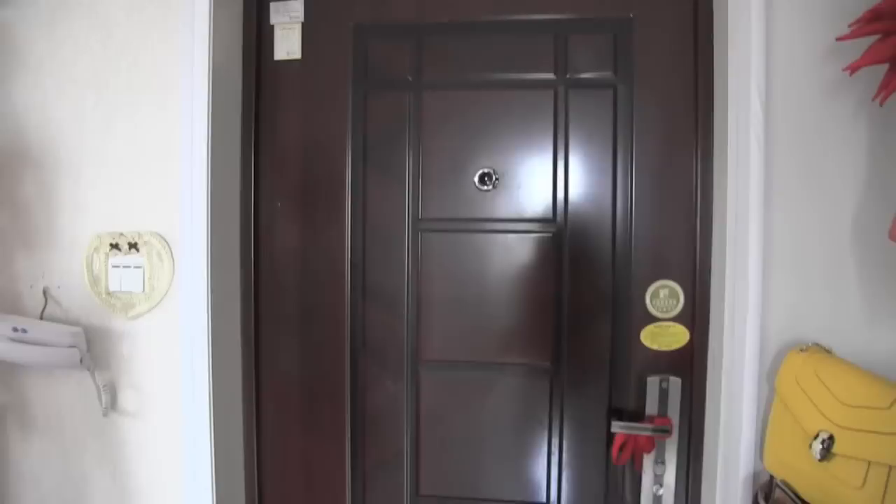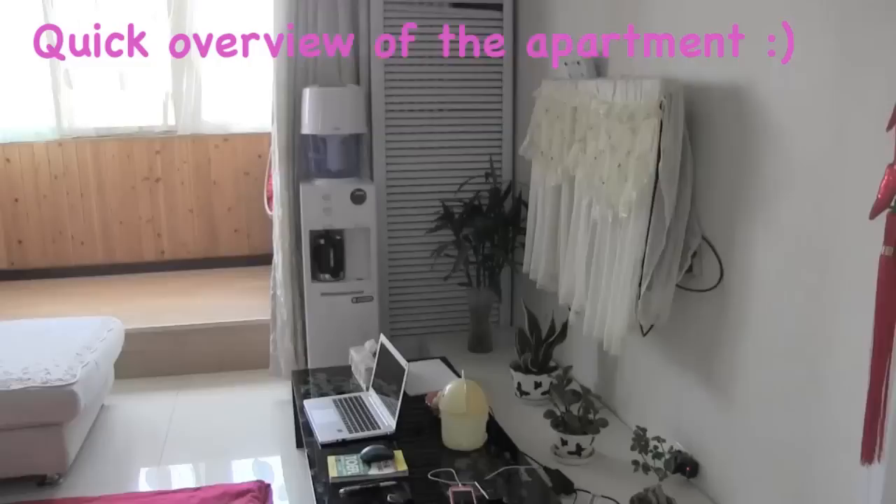This is the front door of the apartment. Hello. Welcome to my home. Please come in. Thank you. Come in. We just went through the front door, and here I am going to show you the living room.